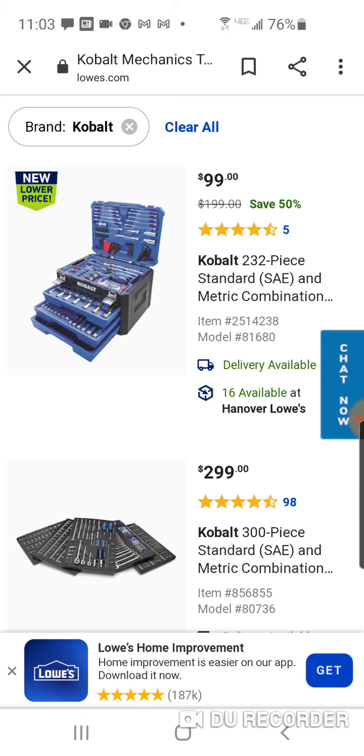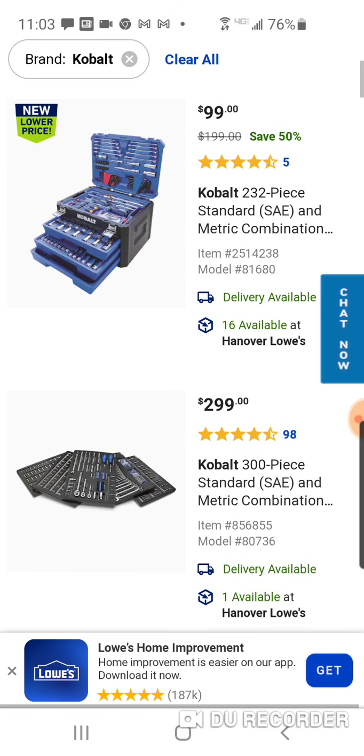The top when you lift it up looks pretty similar, but that bottom section is a little bit different and might have some different stuff in it. The drawers are pretty much the same.